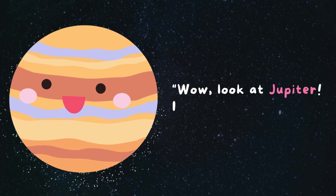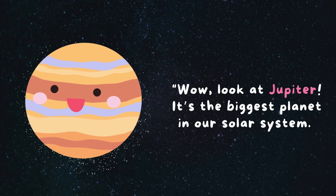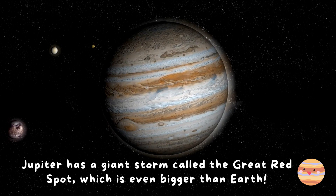Wow, look at Jupiter. It's the biggest planet in our solar system. Jupiter has a giant storm called the Great Red Spot, which is even bigger than Earth.